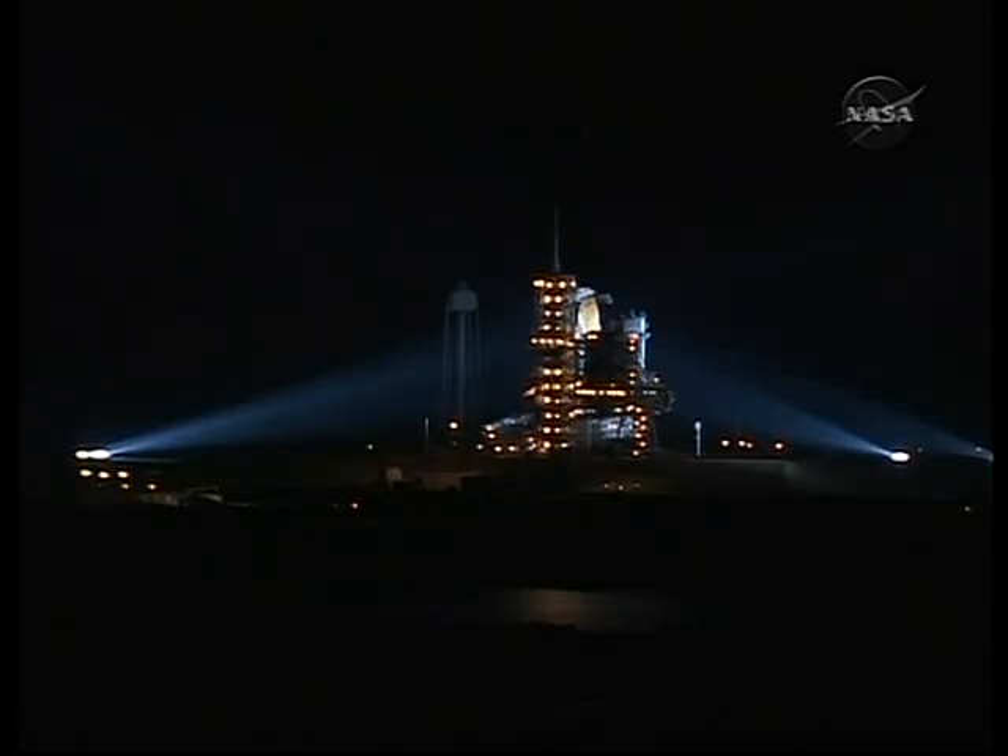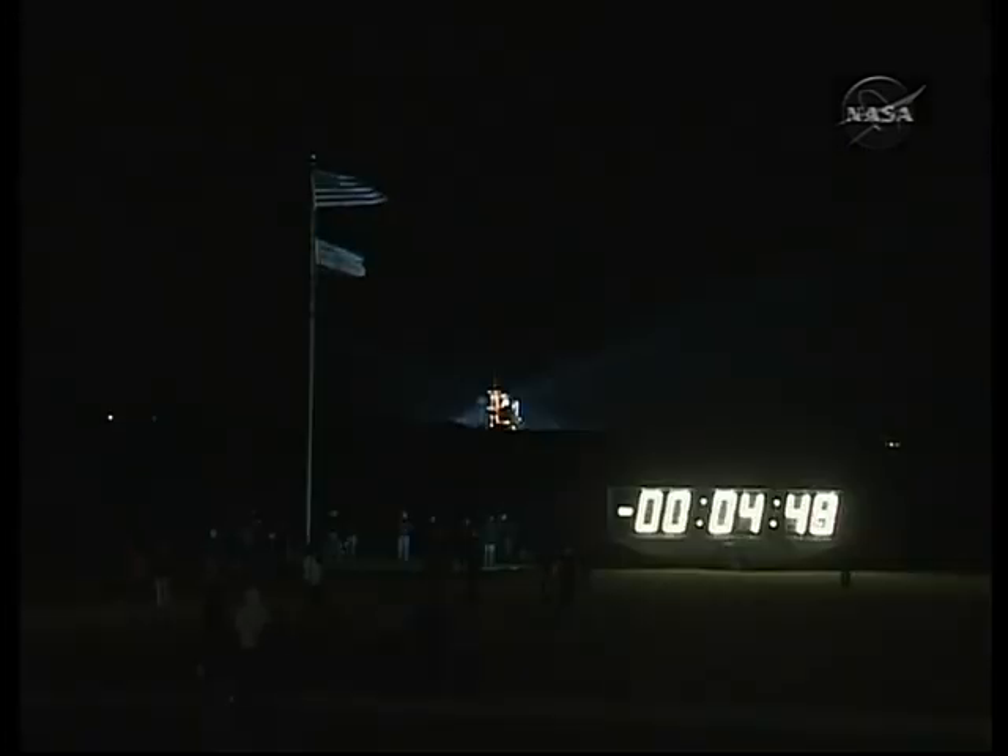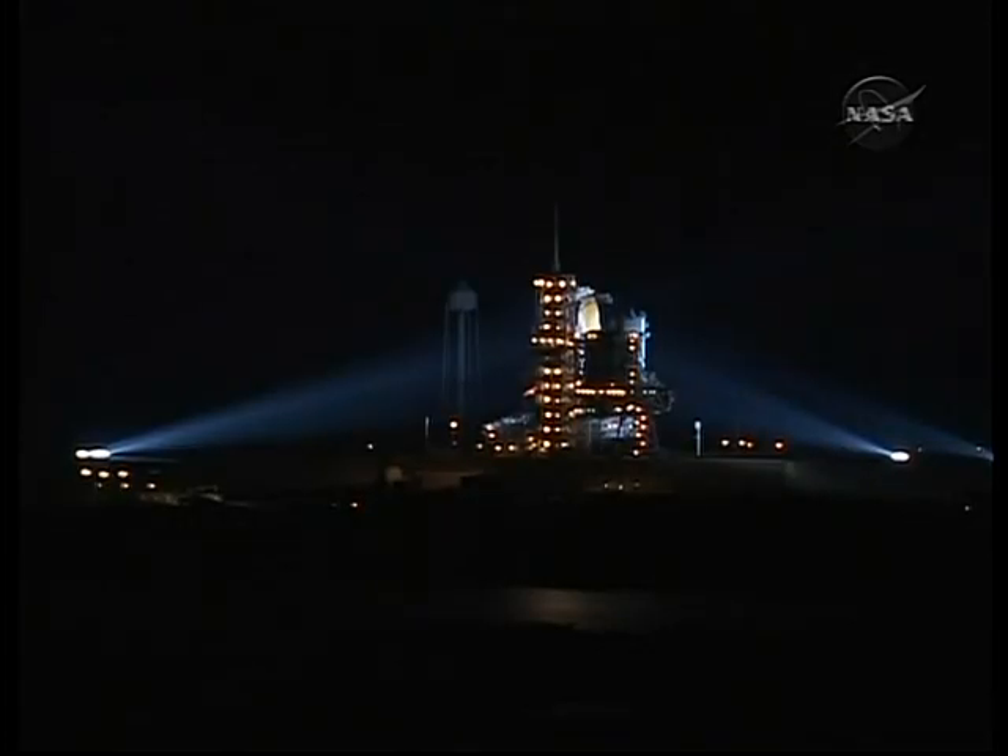The order is given for APU start. TLT OTC perform APU start. CDR reconfigure heater. The launch team has now terminated the liquid oxygen replenish to the external tank and is now initiating the liquid oxygen drain back from the piping at the bottom of the shuttle. T-minus 4 minutes 30 seconds and counting.